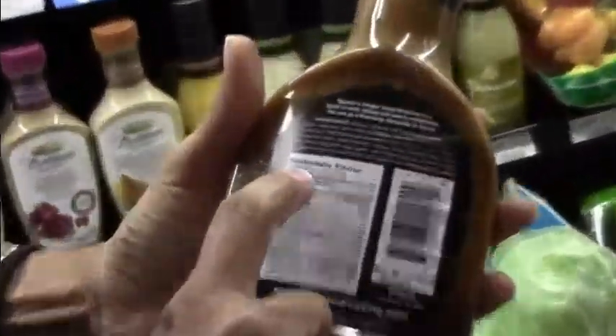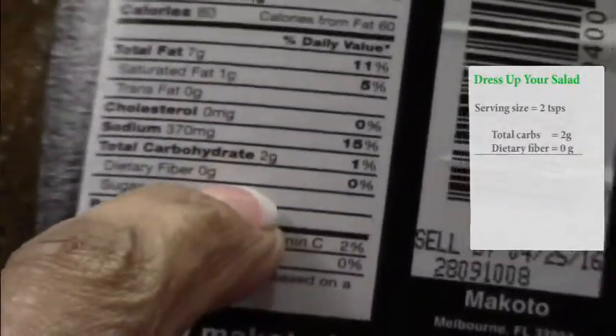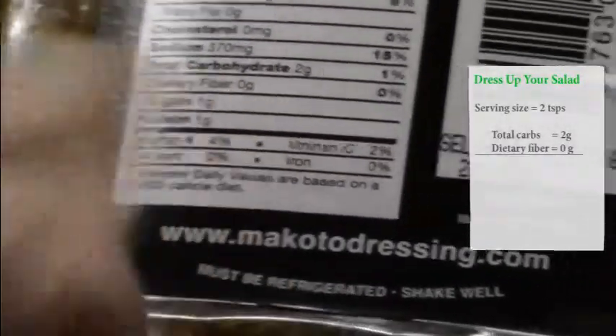Let's zoom in on the label. The serving size is 2 teaspoons. The carbs are very low, only 2, fiber is zero, very little sugar. So it's essentially no packets of sugar.